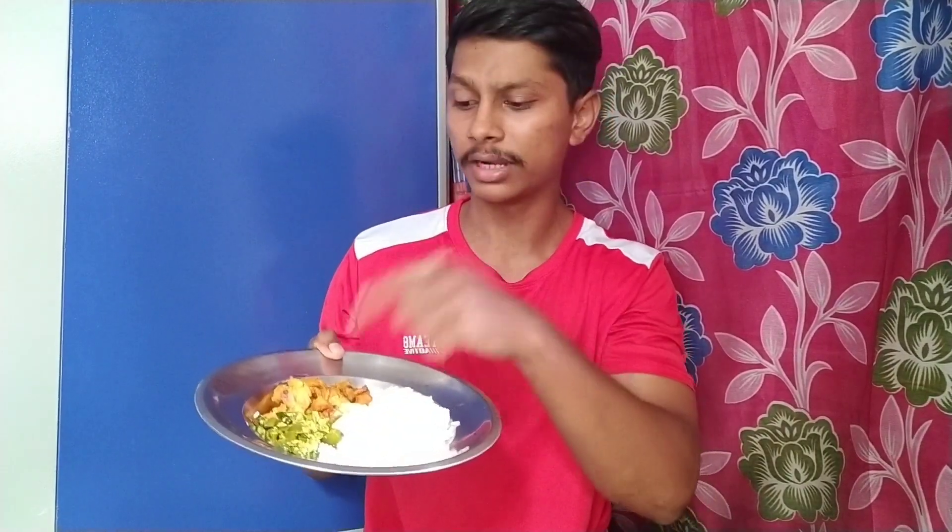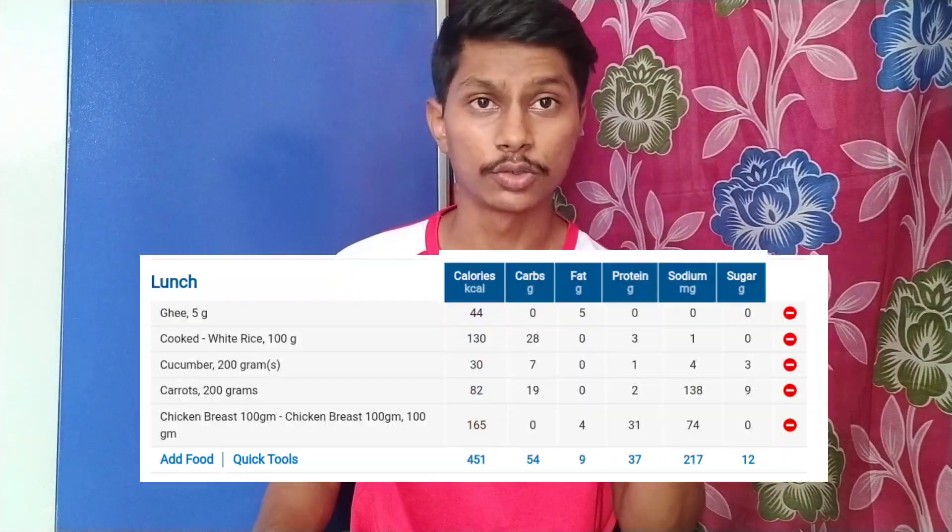My second meal is lunch. I have 100g rice, 100g chicken, capsicum curry, 200g carrot, and 5g ghee for the chicken. I will show the calories for this meal here.